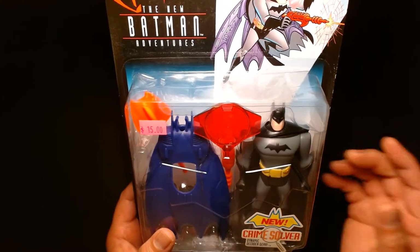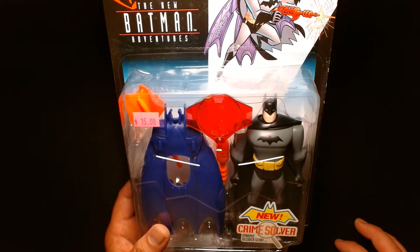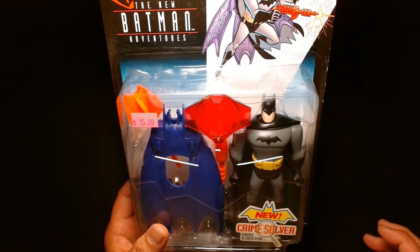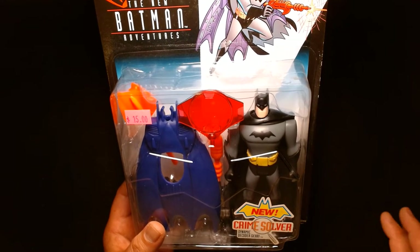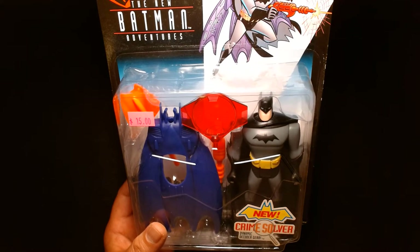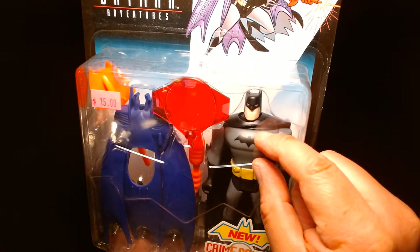I was looking for a very specific version of Batman — I wanted an animated Batman to fit into an animated Batmobile that I also purchased. The big trick is that the figure has to be the right size; it can't be too big because the Batmobile was scaled for more like a four-to-five inch scale. The shoulders couldn't be too broad, and most importantly the figure had to either have a soft cape or a removable cape so he could be seated inside the Batmobile. This figure has a removable cape, as you can see right there.